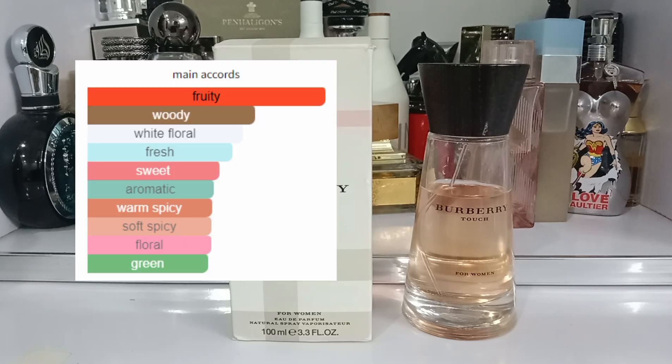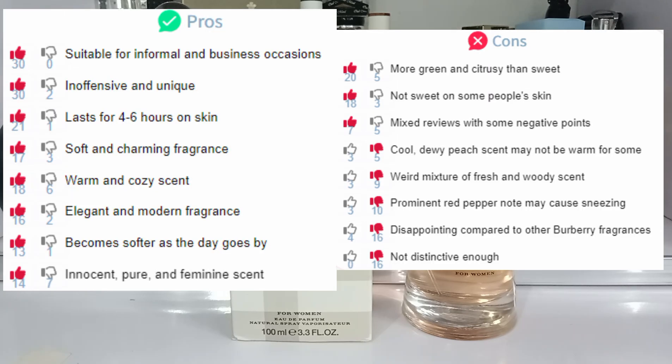The main accords for this fragrance are fruity, woody, white floral, floral, fresh, sweet, warm and spicy. You can see the votes here on Fragrantica, what people have voted, and you can also see my votes for the pros and the cons.